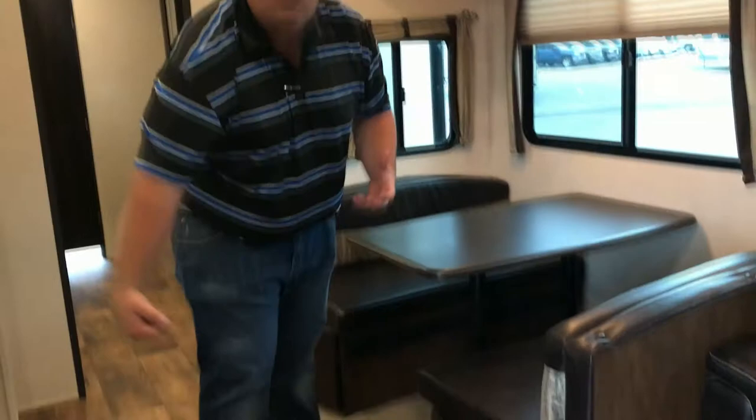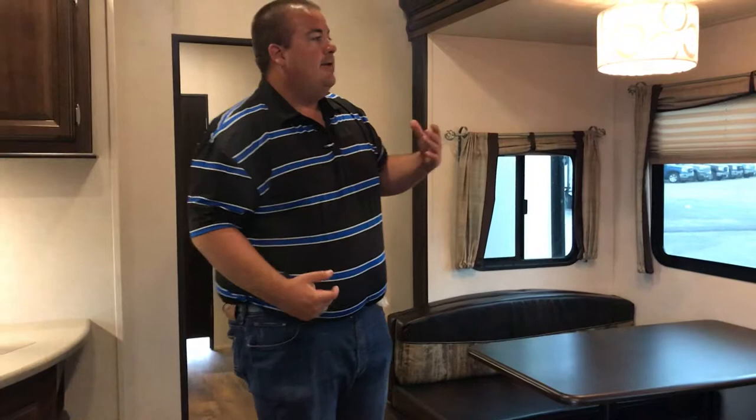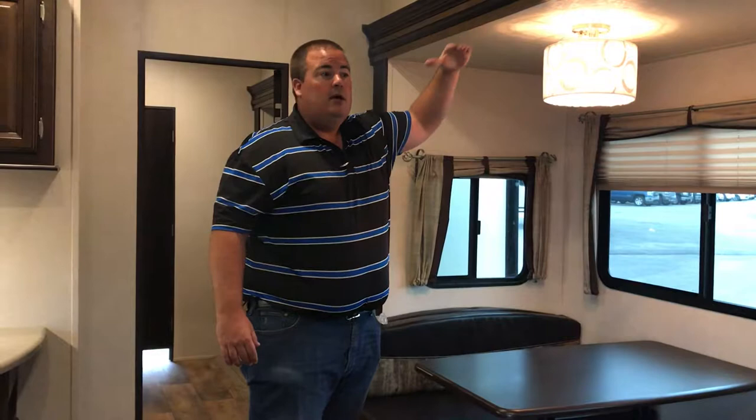Underneath the jumbo booth dinettes we have a pull-out storage area, so you've got a drawer that pulls all the way out for extra storage. Another big feature in the Heritage Glen 356QB is the six foot five inch slide-out height — tall slide-out rooms so you don't have to worry about bumping your head as you move through the coach.